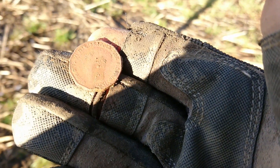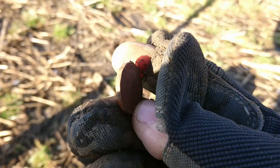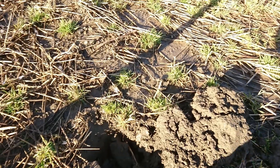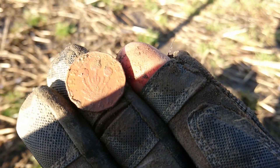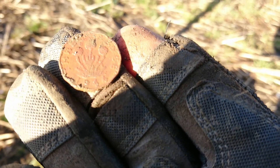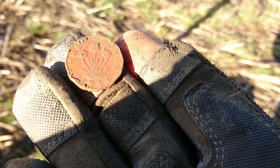It's the first George the Sixth three pence. Quite thick. It was giving off a good signal in the 80s. Yeah, quite happy with that. Excellent.